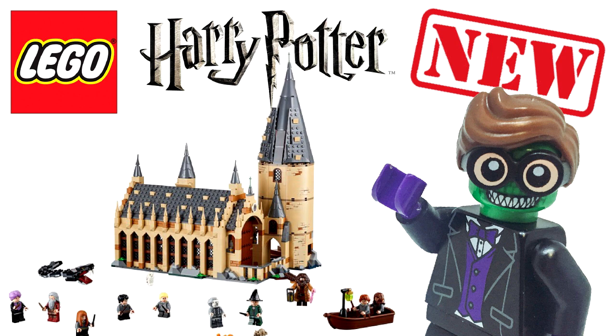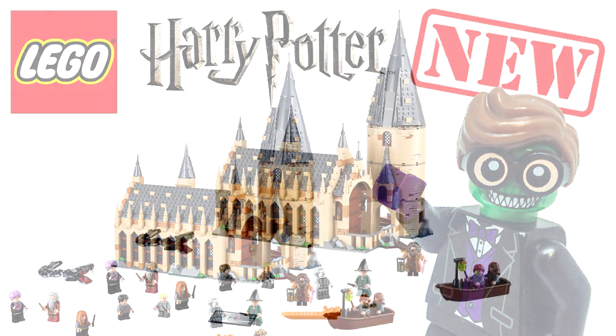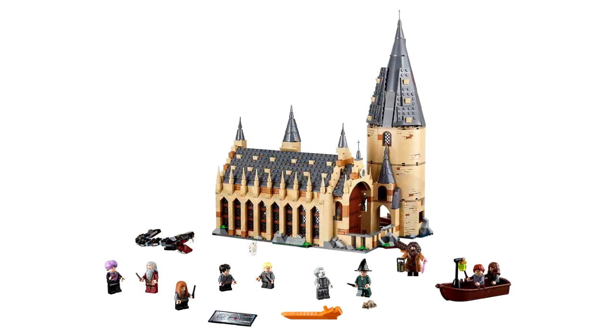Let's jump right into it. If you follow the channel, you know that I'm a huge LEGO Harry Potter fan. It was one of my themes that, in my top 5 LEGO themes that need to come back video, if I remember correctly, it was number one. LEGO Harry Potter brings something unique to the table that I don't think a lot of other themes do, and I think this set is phenomenal.